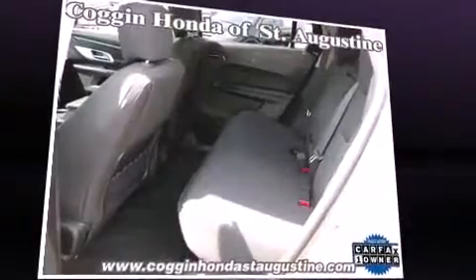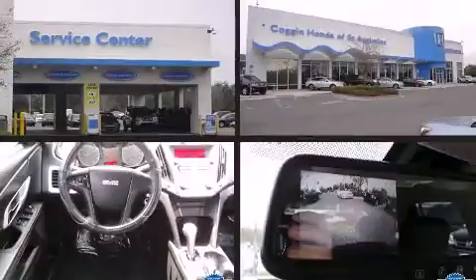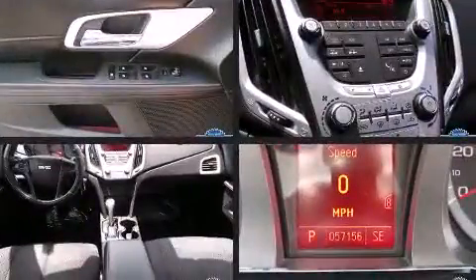Top features include front fog lights, a rear window wiper, an automatic dimming rear-view mirror, an outside temperature display, remote keyless entry, and one-touch window functionality.